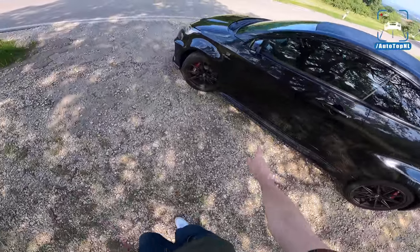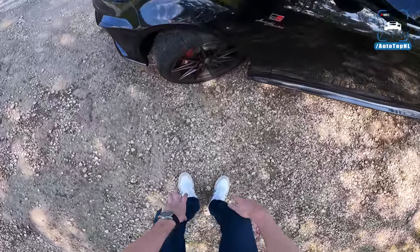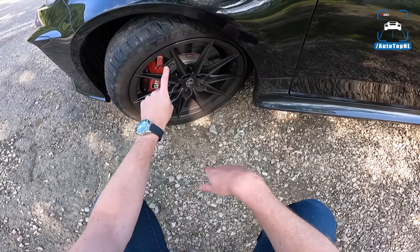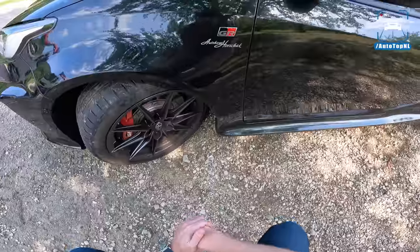We've got the 18-inch forged wheels, which means this car also has the circuit pack or track pack. Really, really cool wheels. We've also got GR-specific brakes as well.